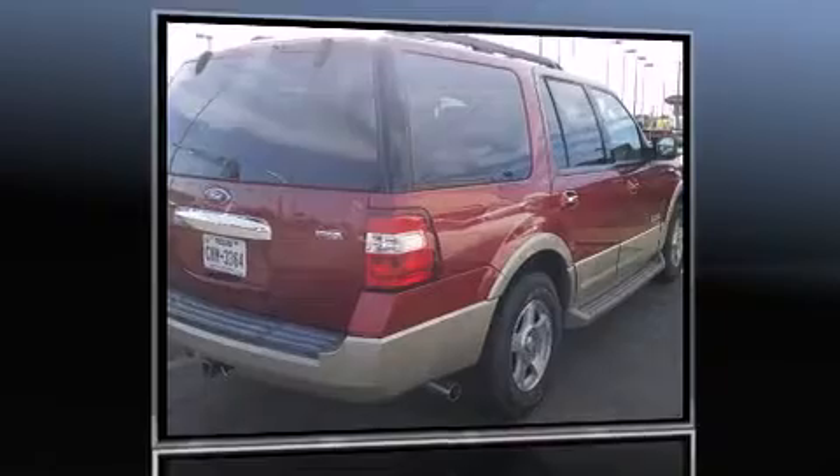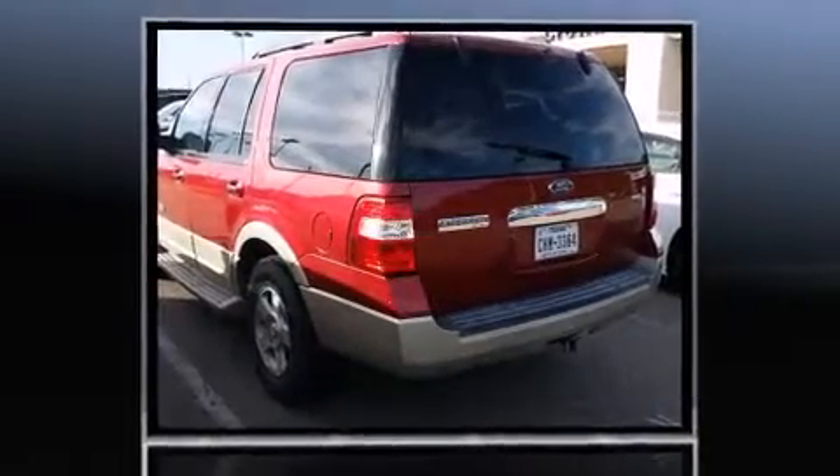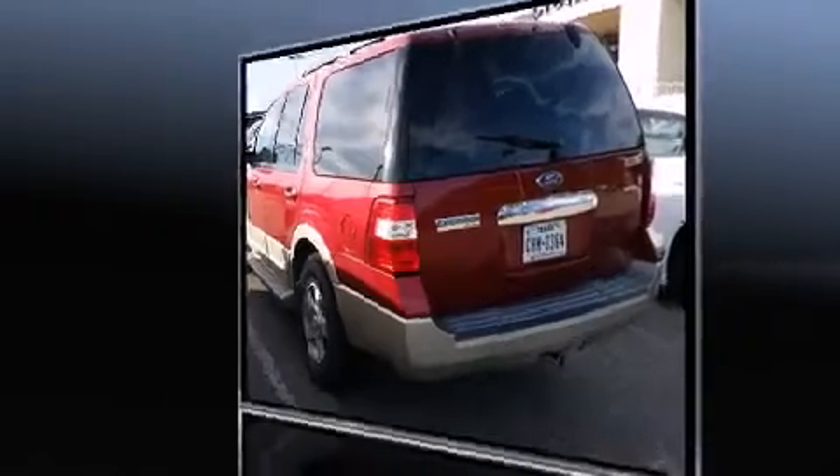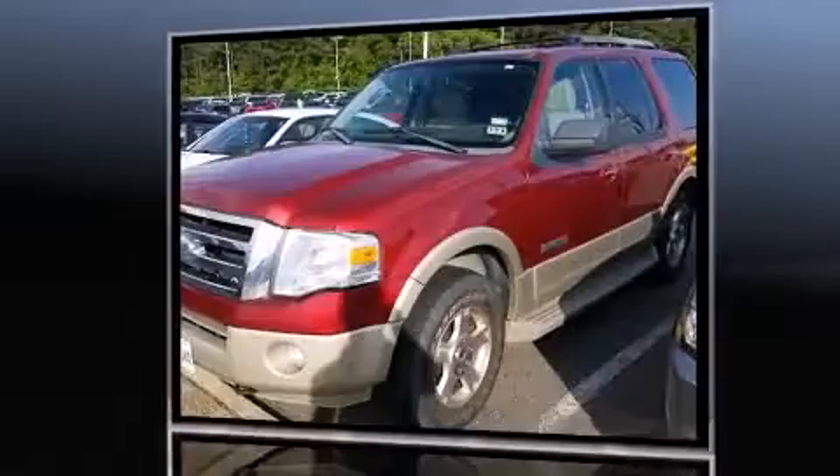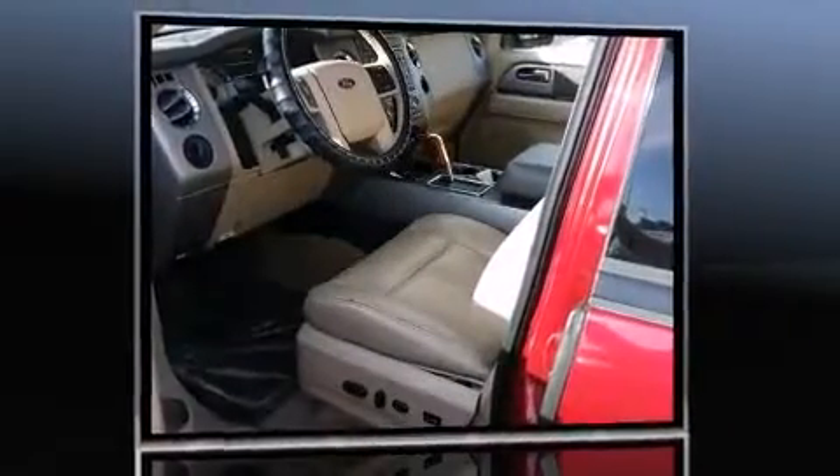Introducing the 2008 Ford Expedition. A 5.4-liter V8 engine pairs with a sophisticated six-speed automatic transmission. And for added security, Dynamic Stability Control supplements the drivetrain. Four-wheel drive allows you to go places you've only imagined.